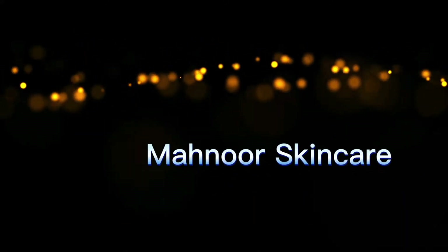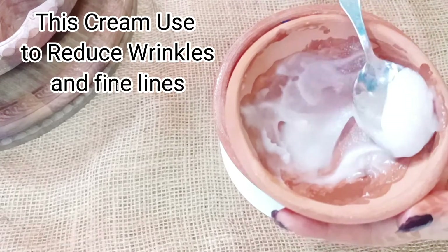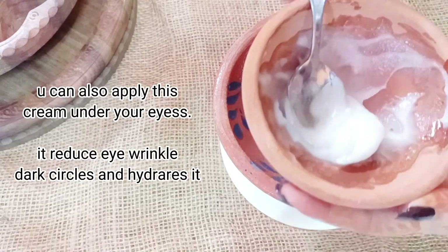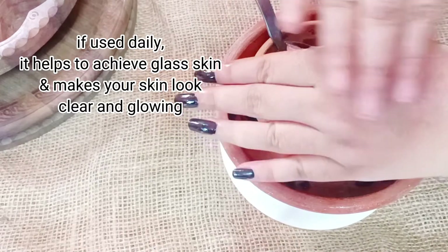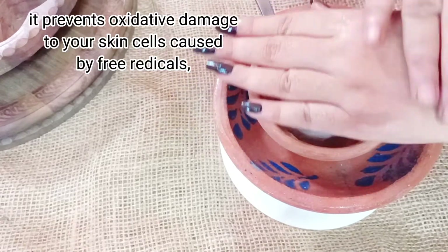This cream is used to reduce wrinkles and fine lines. Use it daily. You can also apply this cream under your eyes. If used daily, it helps to achieve clear skin and makes your skin look clear and glowing. It prevents oxidative damage to your skin cells caused by free radicals.